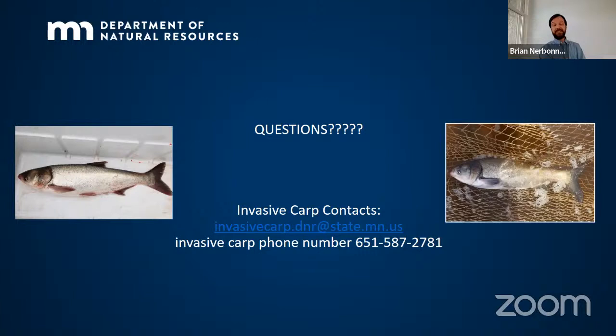Brian shared contact information, including an invasive carp phone number and email address as a single point of contact for reporting sightings and questions. He then opened the floor for questions.